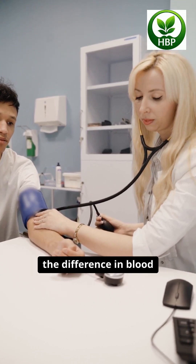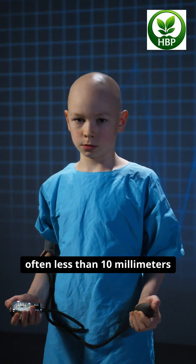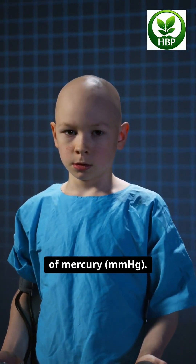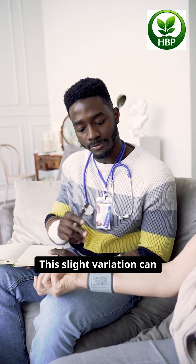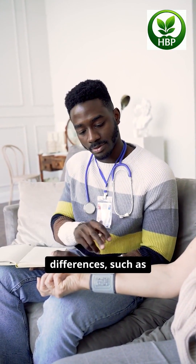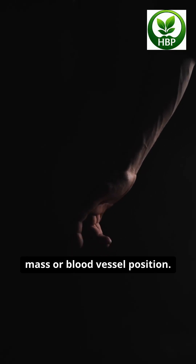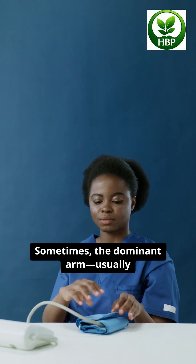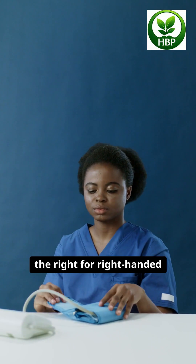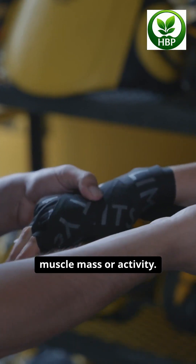In most healthy individuals, the difference in blood pressure between arms is minimal, often less than 10 millimeters of mercury (mmHg). This slight variation can be attributed to normal anatomical differences, such as minor variations in muscle mass or blood vessel position. Sometimes the dominant arm — usually the right for right-handed people — may have slightly higher readings due to greater muscle mass or activity.